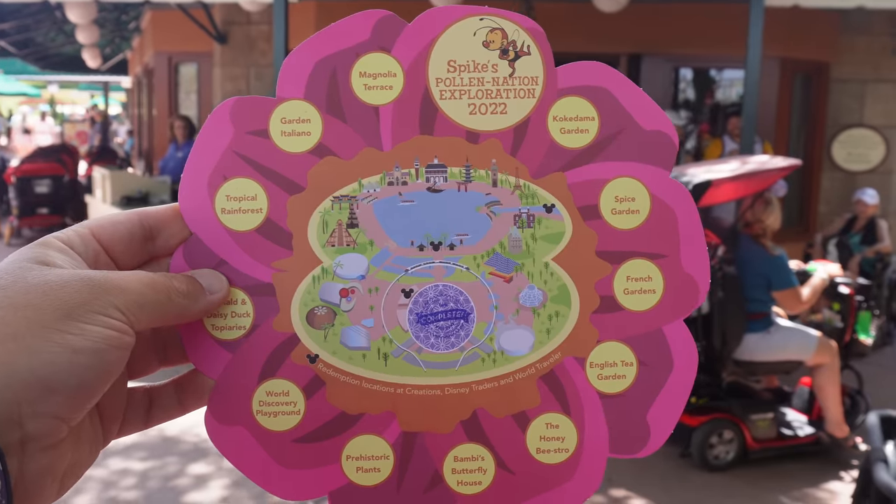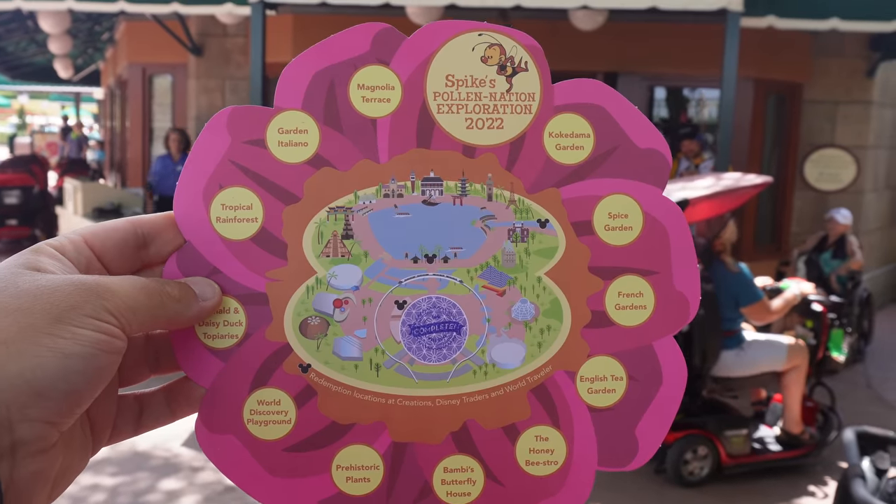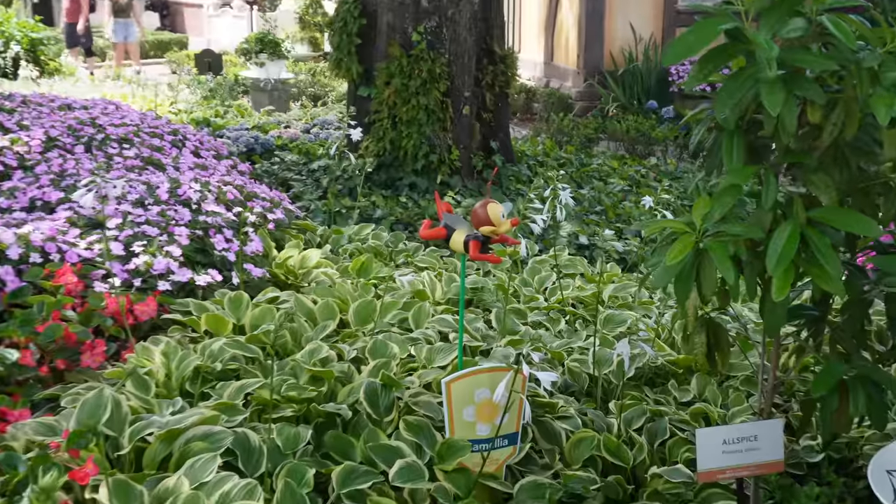We've collected our scavenger hunt — Spike's Pollen Nation Explorer 2022. We've got to go around all the different countries: Magnolia Terrace, Cocodan Garden, Spice Garden, French Gardens, English Tea Garden — basically the whole of Epcot, which is going to be a lot of walking. This costs $9.99, so this one's not free like it is in Animal Kingdom. We've only got seven hours until the park closes, but we're definitely going to try.